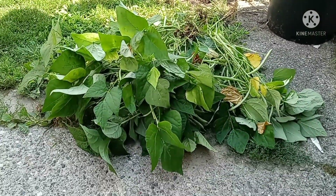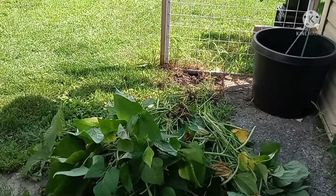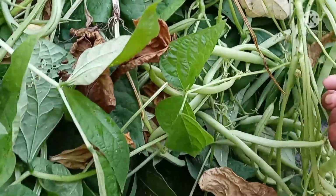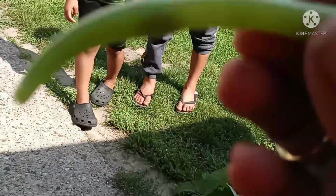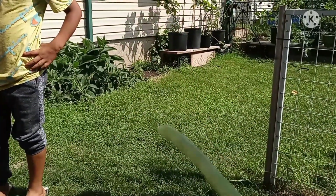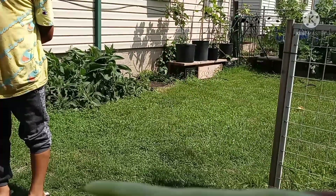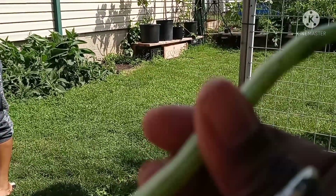So you pull your vines up, get yourself a shady spot, and all you got to do is start picking your beans right off the vine just like so. And when I tell you these beans are absolutely delicious — they are absolutely delicious. Strike bush beans, I've been growing them for the past eight years. I'm going to pull them all off the vine and I'll be back to show you what I got.